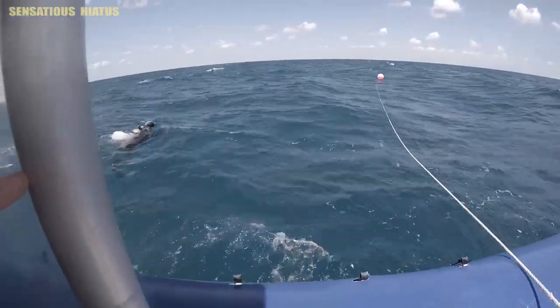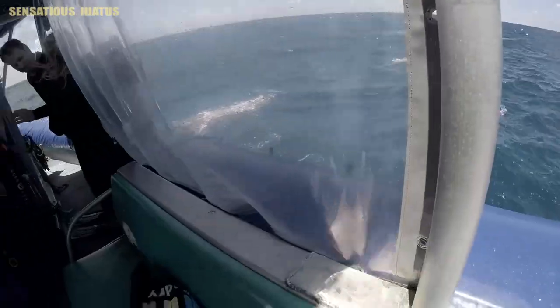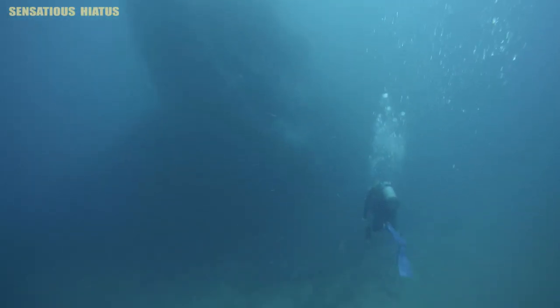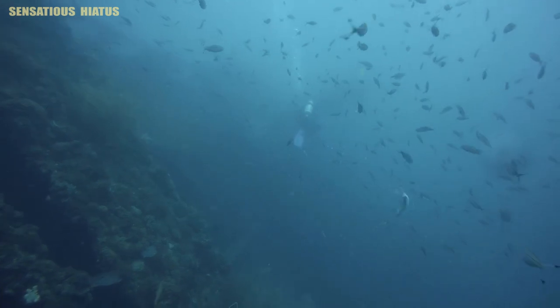Soon after we arrived, we got in the water and were on our way to one of the best wreck diving sites in all of Australia. There was a fair amount of current on this dive and the visibility on this day was a little lower than average.